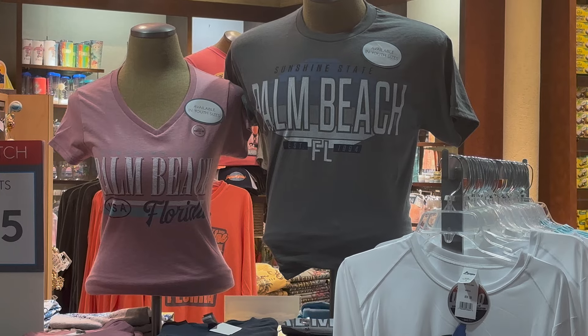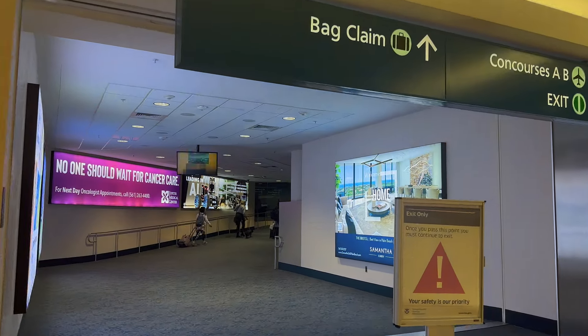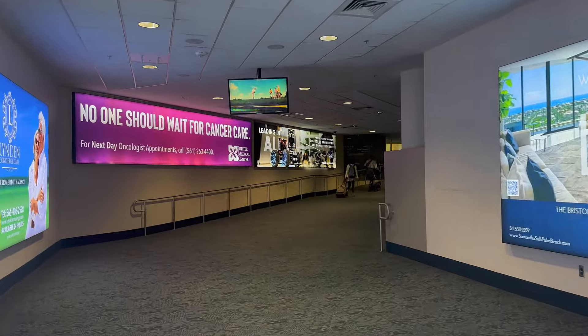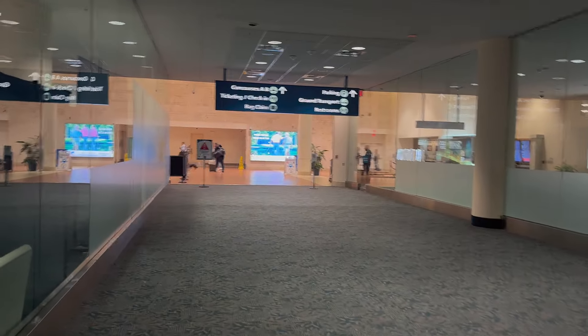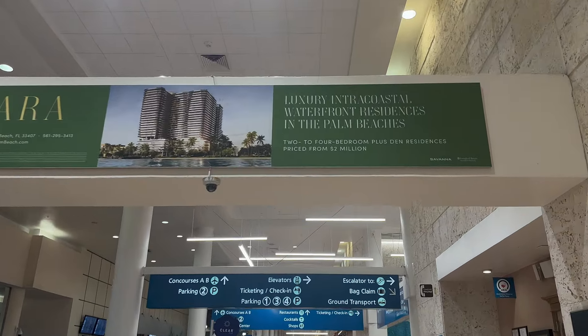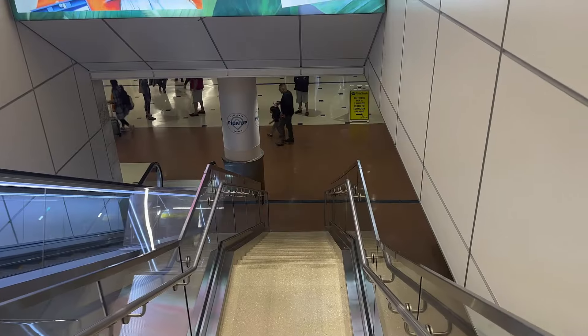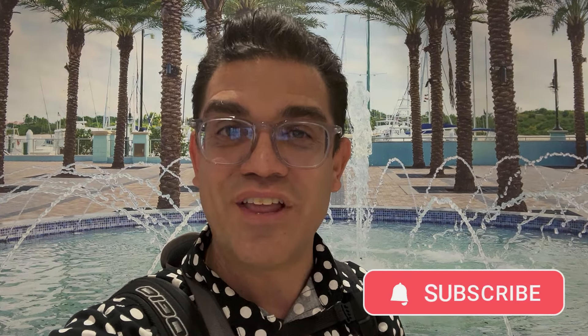All right, I'm off the plane here, and PBI — boy, is it crowded in here. That aircraft that we just got off of is going right back to LaGuardia. Well, I've arrived here at Palm Beach International Airport. Thank you so much for watching this video. I'm excited that I got to bring another airport to my channel. Remember, if you're not a subscriber, I invite you to click on the subscribe button, click on the bell button, and I'll be back again very soon with another video just like this.